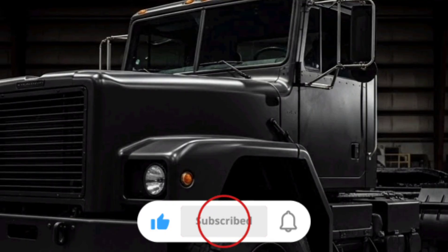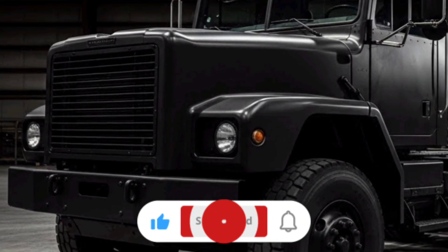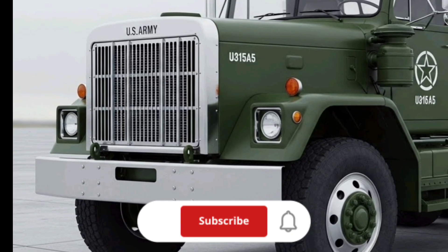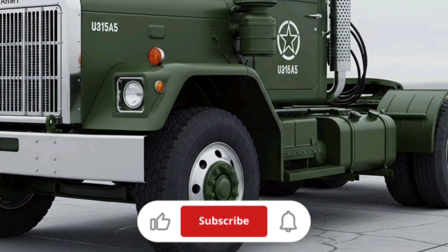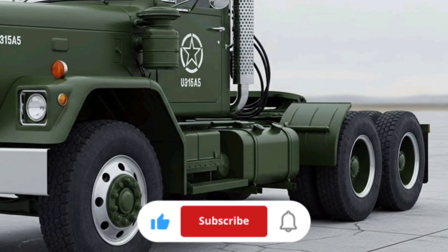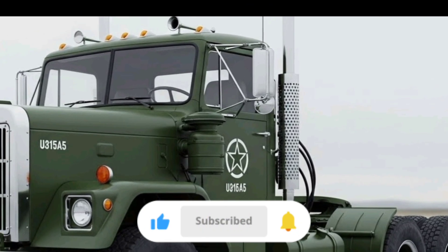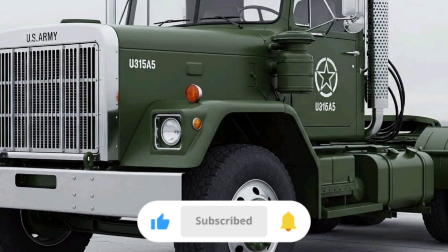Maintenance and sustainment are key considerations for any vehicle in the Army's inventory, and the M915A5 was designed with this in mind. By building on proven commercial truck components and partnering with an experienced manufacturer, the Army benefits from an existing support network for parts and service. This helps lower life cycle costs and ensures that units in the field can keep these trucks operational with less downtime. The commonality with commercial heavy truck parts also means mechanics familiar with civilian Freightliner-type systems can transition more easily to maintaining the military version.